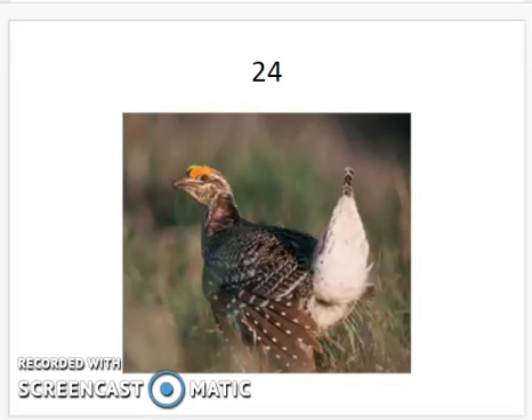The sharp-tailed grouse has some neat color patterns on the top of the head and the neck — yellow on the top of the head and pink on the neck. The tail feathers kind of come to a point.